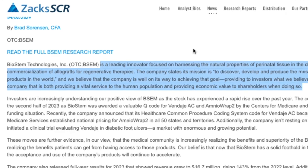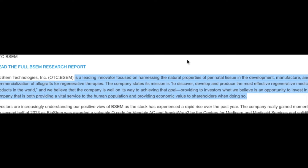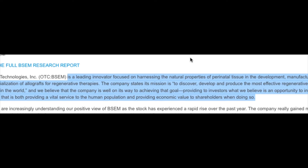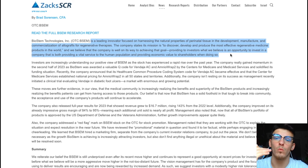A leading innovator focused on harnessing the natural properties of perinatal tissue in the development, manufacture, and commercialization of allografts for regenerative therapies. The company's mission is to discover, develop, and produce the most effective regenerative medicine products in the world. We believe the company is well on its way to achieving that goal, providing investors an opportunity to invest in a company that is both a vital service to the human population and delivering economic value to shareholders.